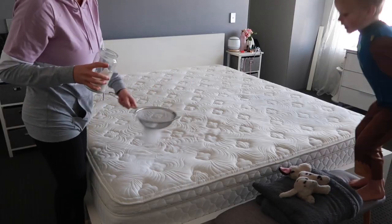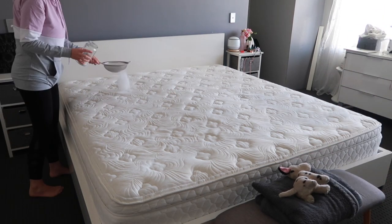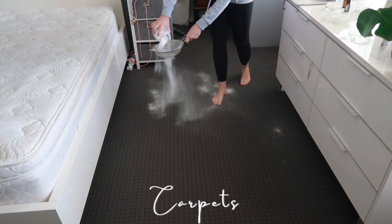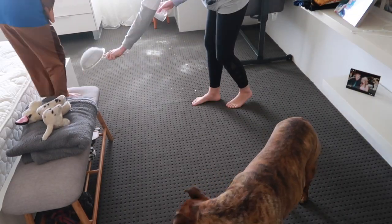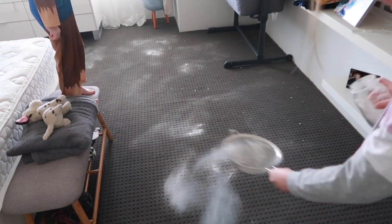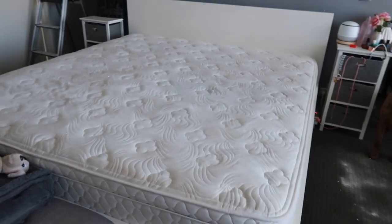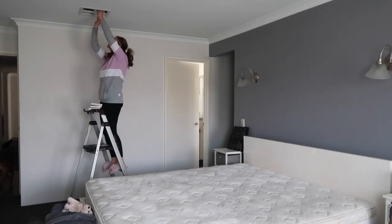Once I mix all those together, I just use a sieve and put it straight onto the mattress and let it sit for probably half an hour to an hour. I also do the same with the carpets, because we have the same deal — bacteria, bugs and mites in our carpets that we can't see. This gets rid of that and also deodorizes, so I call this my carpet deodorizer — it smells so fresh afterwards.